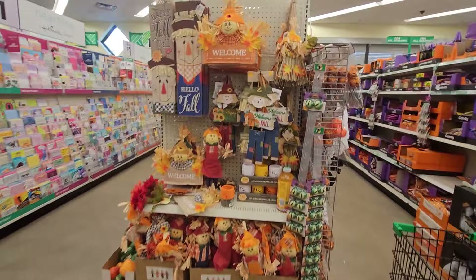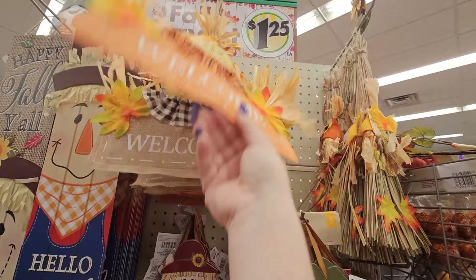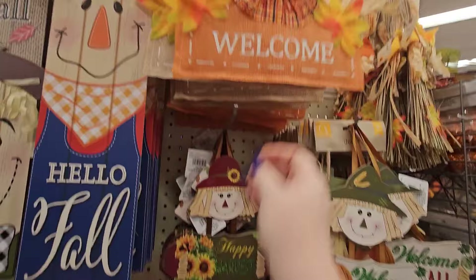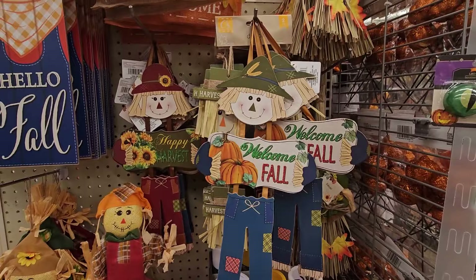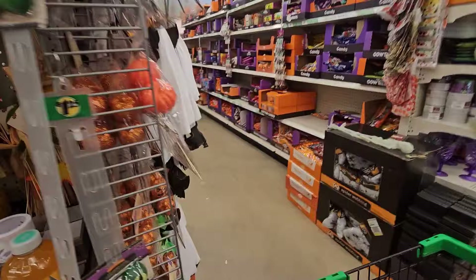On the end cap they have more fall decor — a little hanging piece with burlap that says 'Welcome' with a scarecrow at the top and two fall leaves on either side with faux corn husks. Very cute. This one is orange with navy blue accents. Then they have this sign — look: Welcome Fall — it looks like a broken scarecrow with his head on the first piece, 'Welcome Fall' in the middle, and the pants at the bottom. That is adorable, I might have to get that. And they have the little brooms with a scarecrow as well.